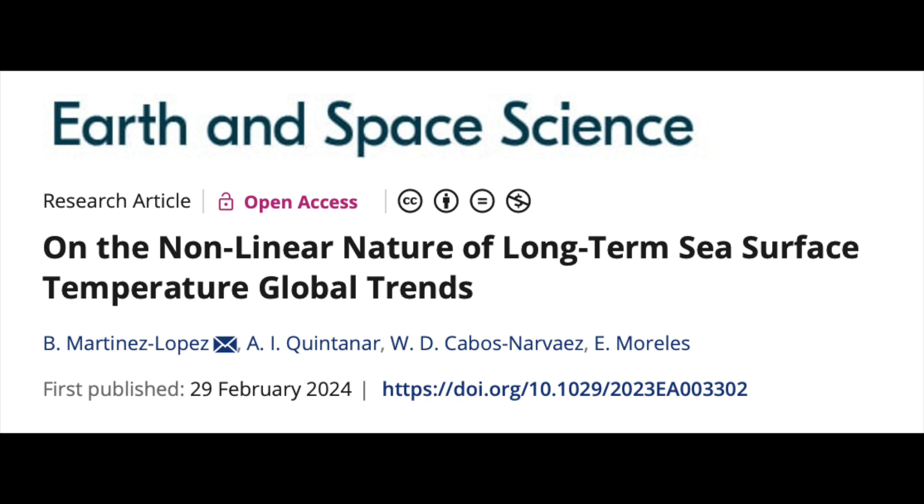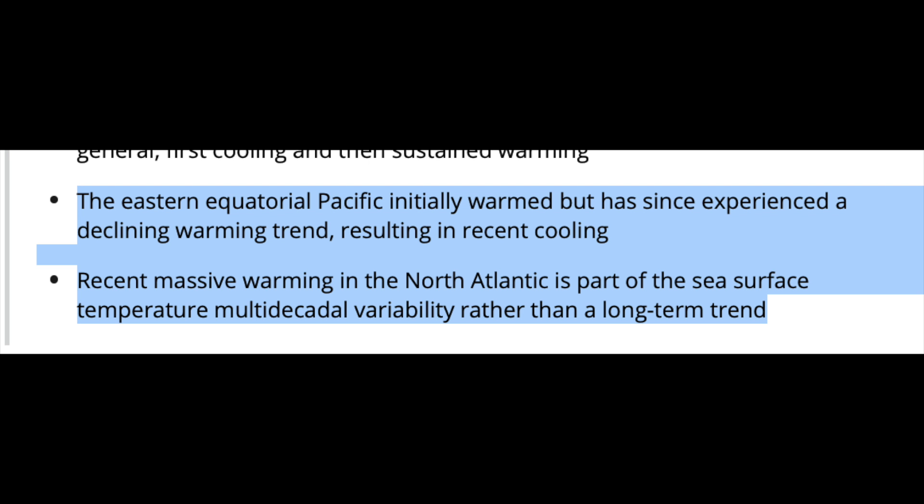Up next, on the oceans — a good fraction of the science community is going to pretend this doesn't exist. As has been shown several times before, they confirm here that there is a cooling trend in the eastern equatorial Pacific region, and that the warming seen in the North Atlantic is part of multi-decadal variability which is forced by the sun, and is not a long-term warming trend.